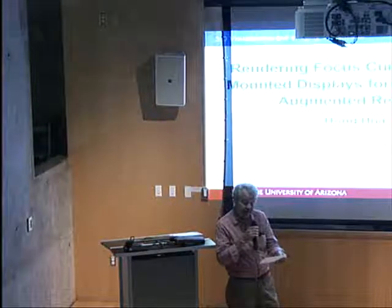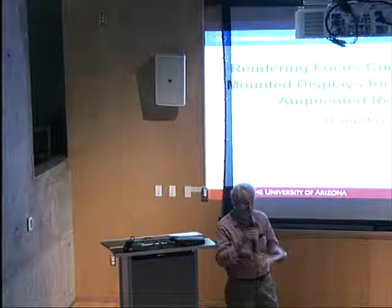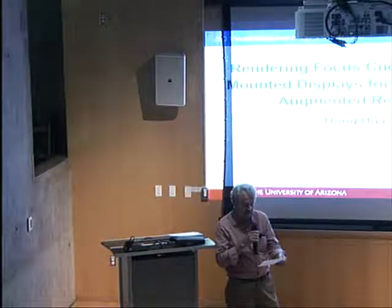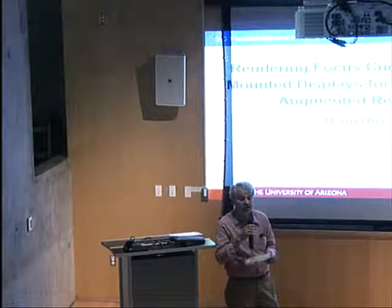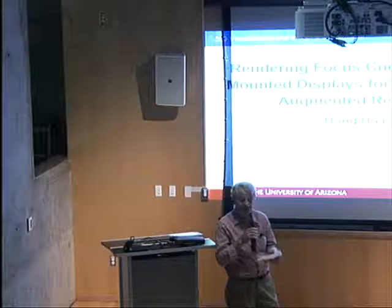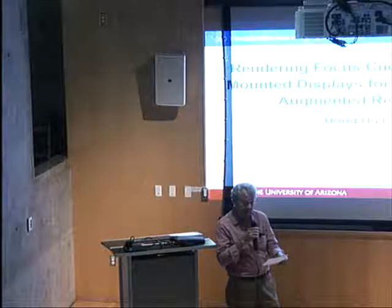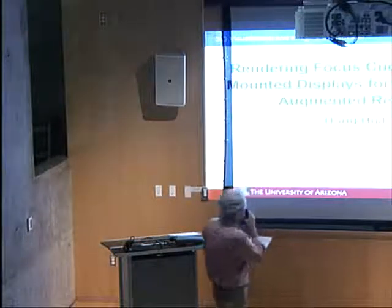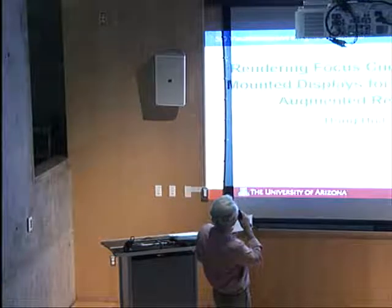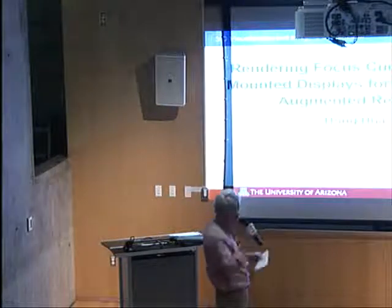Professor Hong Hua came to us from the University of Hawaii as an assistant professor a few years ago. She is a fellow of SPIE, an OSA senior member, and has been doing a lot of really fascinating work that's gotten a lot of people's interest. She was a Beckman fellow and did a postdoc at the University of Central Florida before coming here. Today, Professor Hua presents Rendering Focus Cues in Head-Mounted Displays for Virtual and Augmented Reality.